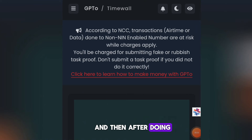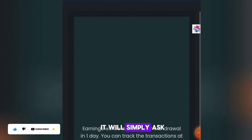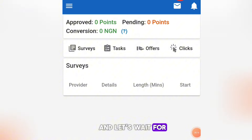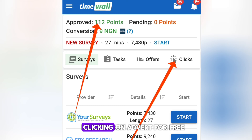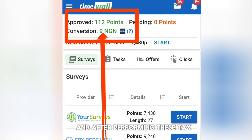After clicking TimeWall, for new users it will prompt you to create a new account. I'll click 'Use in full screen' and wait for it to load. On my account I have about 112 points made by clicking adverts for free. Once you perform tasks on TimeWall it converts to naira, and after performing tasks you can withdraw it back to the website.